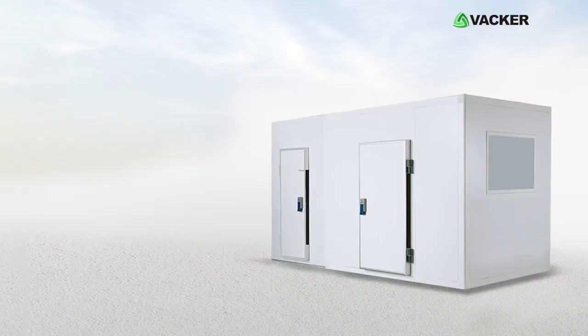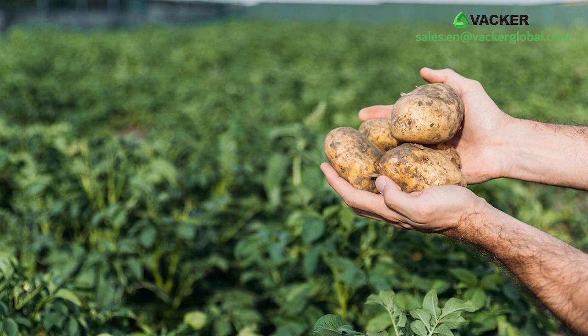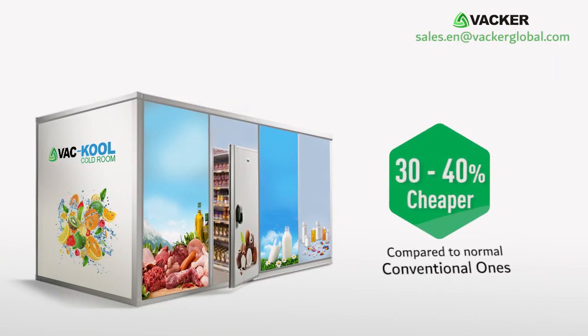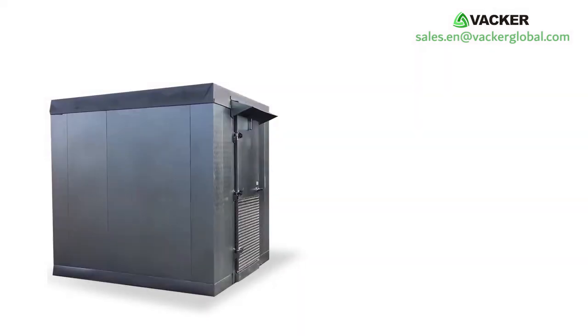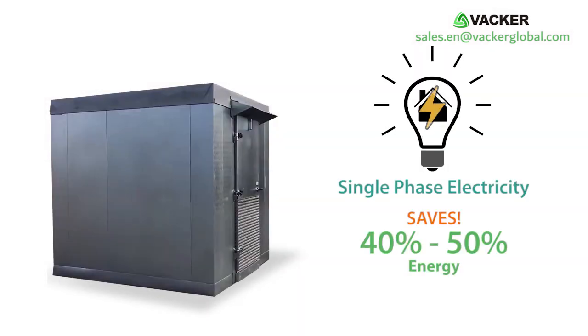Any small farm can have their own cold room using our technology. These are ideal for small farms for the following reasons: these cold rooms are 30 to 40 percent cheaper than conventional ones, and can operate on single-phase electricity while saving 40 to 50 percent energy.